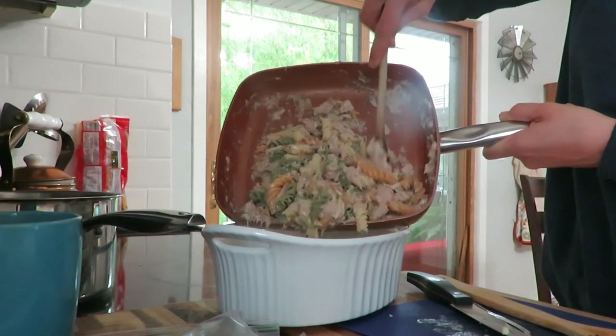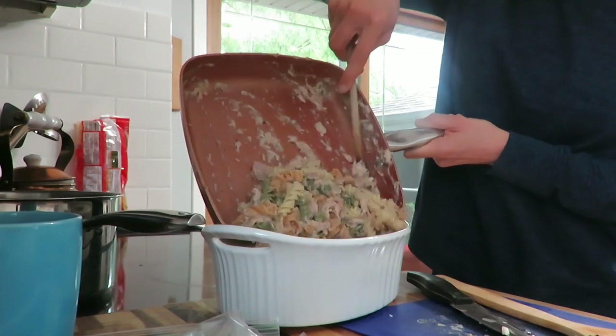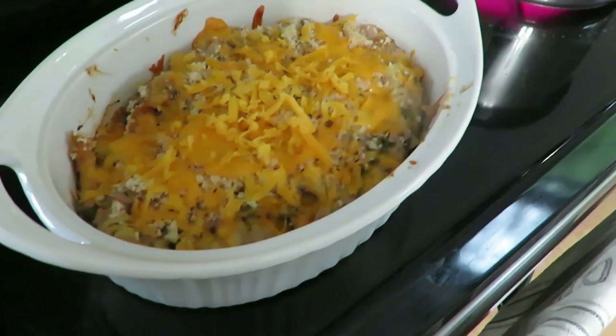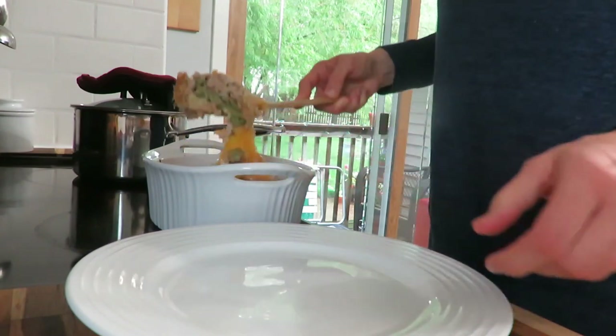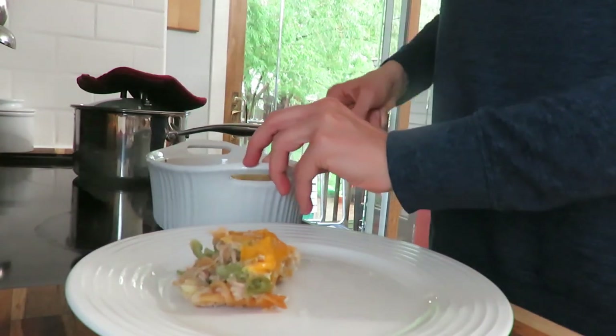I used two cans of tuna, some milk, and some cheese. I had some bread in the freezer that I ground up in my magic bullet and put on top with some cheese, and I added some onion and garlic in there — I always put onion and garlic in recipes.